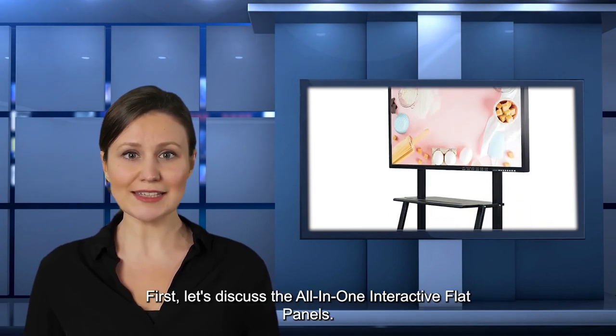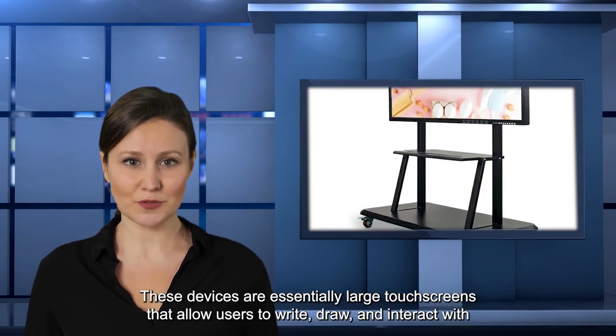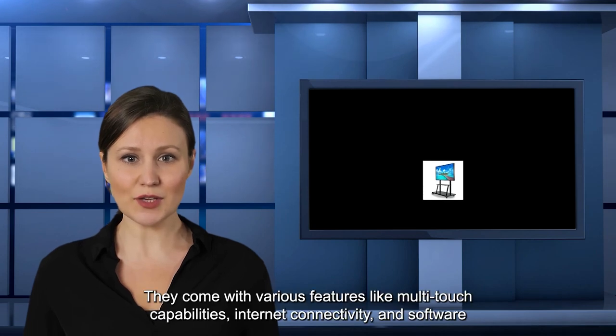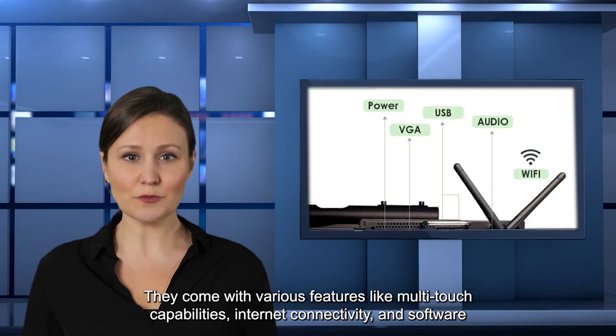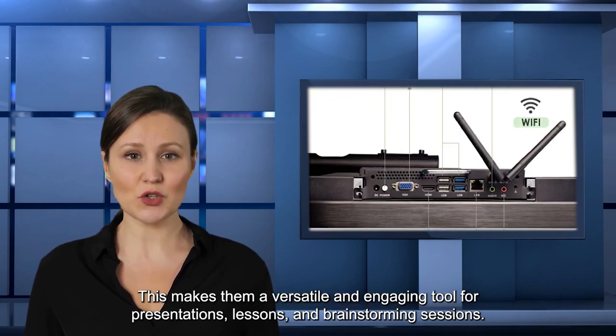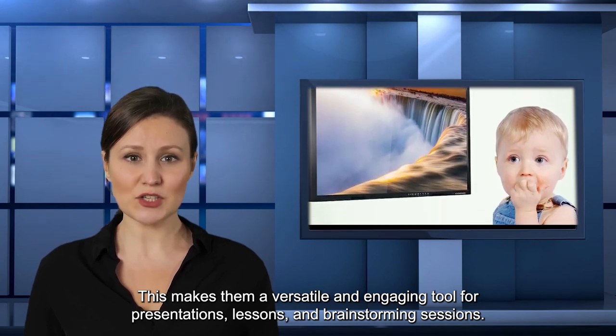First, let's discuss the all-in-one interactive flat panels. These devices are essentially large touch screens that allow users to write, draw, and interact with digital content. They come with various features like multi-touch capabilities, internet connectivity, and software for collaboration. This makes them a versatile and engaging tool for presentations, lessons, and brainstorming sessions.